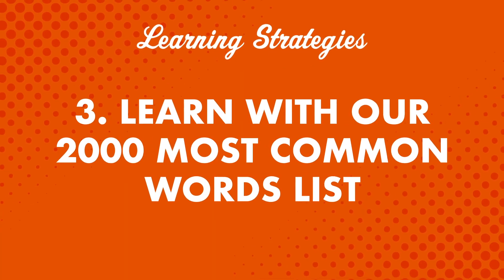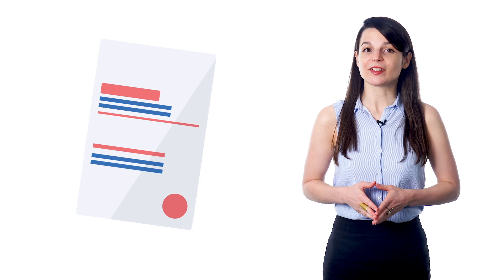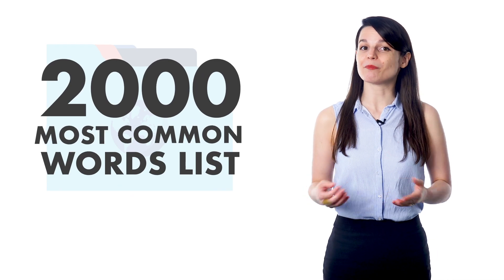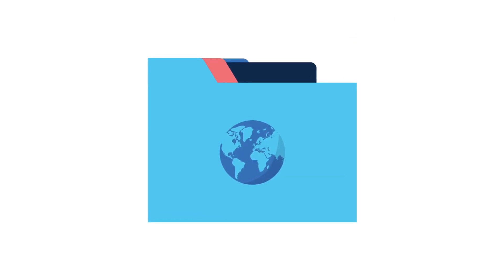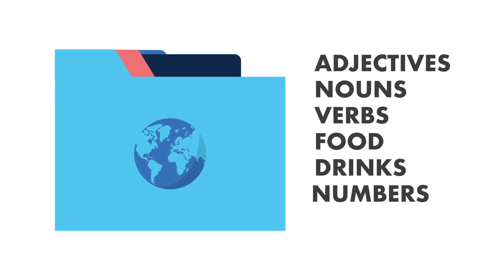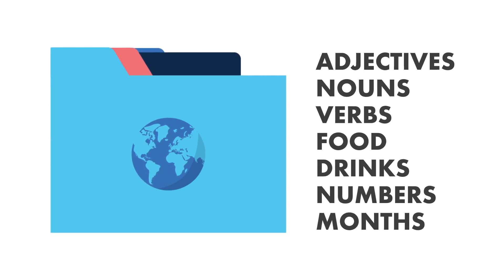Number three: learn with our 2,000 most common words list. How many words do you think you need for conversational fluency? 3,000? 5,000? It's actually not as many as you think. Language experts say you need about 1,500 words to reach conversational fluency. With our 2,000 most common words list, you'll get access to key vocabulary words you need to boost your conversation skills. The words are broken down into simple categories such as adjectives, nouns, verbs, food, drinks, numbers, months, and so on — so you can go category by category and focus on what you're most interested in first.